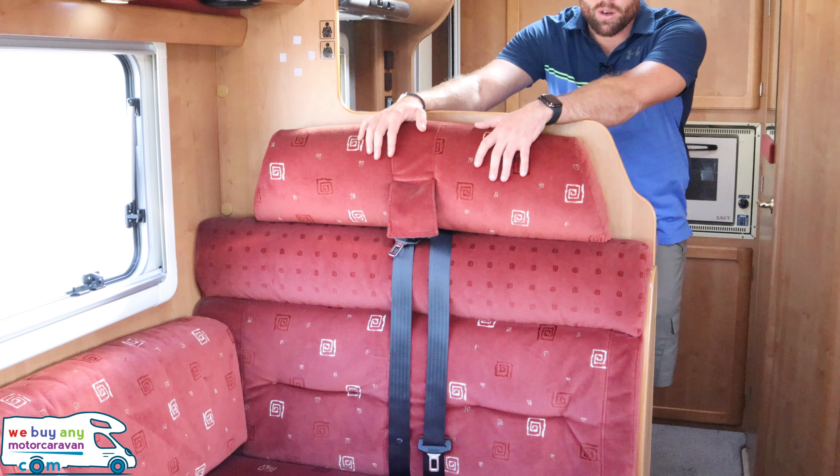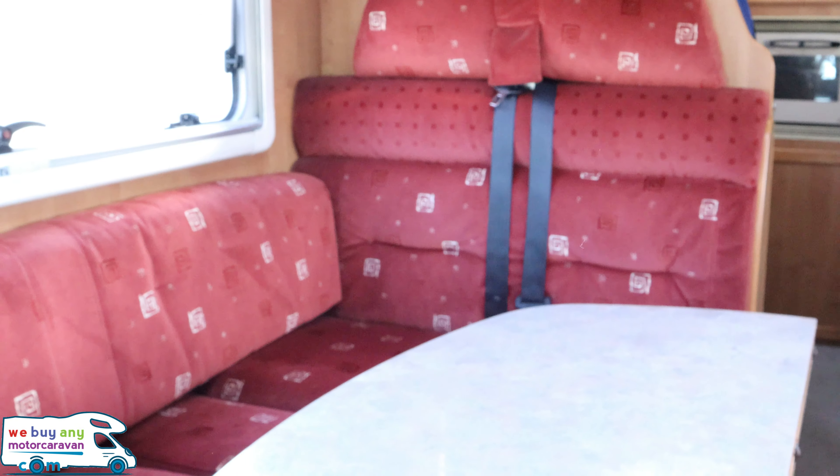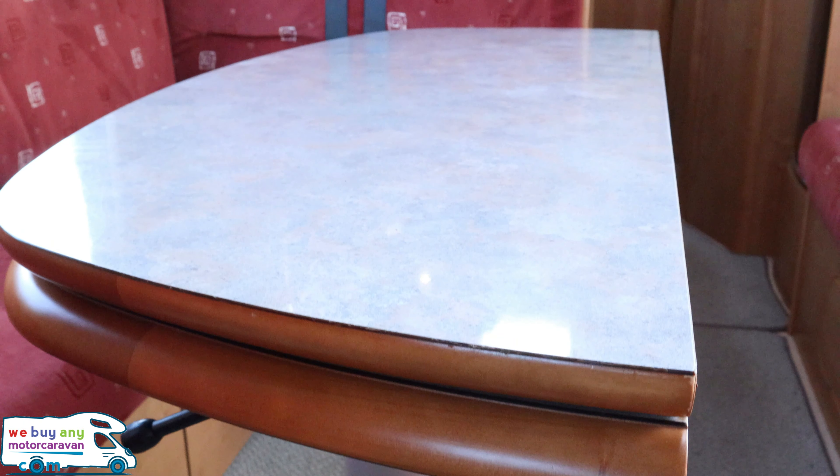Rapido 9048DF — this is a 2007 built on the Fiat Ducato 2.3 JTD engine. Welcome to We Buy Any Motor Caravan. Don't forget to hit like below and subscribe to our channel.